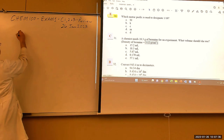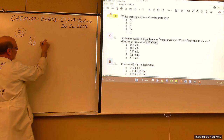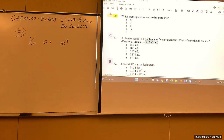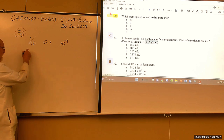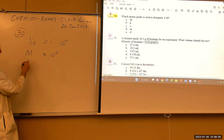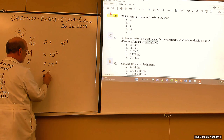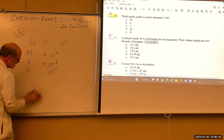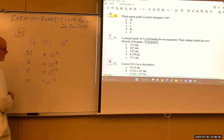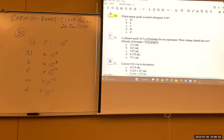Which metric prefix designates one-tenth? Mega (M) = 10⁶ — no. Kilo = 10³ — no. Centi (c) = 10⁻² (one-hundredth) — no. Milli = 10⁻³ — no. The last option, deci, equals 10⁻¹, which is one-tenth of whatever the base unit is.